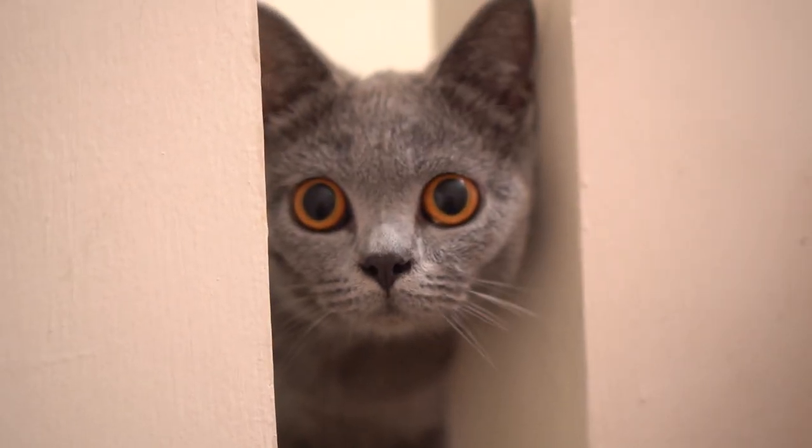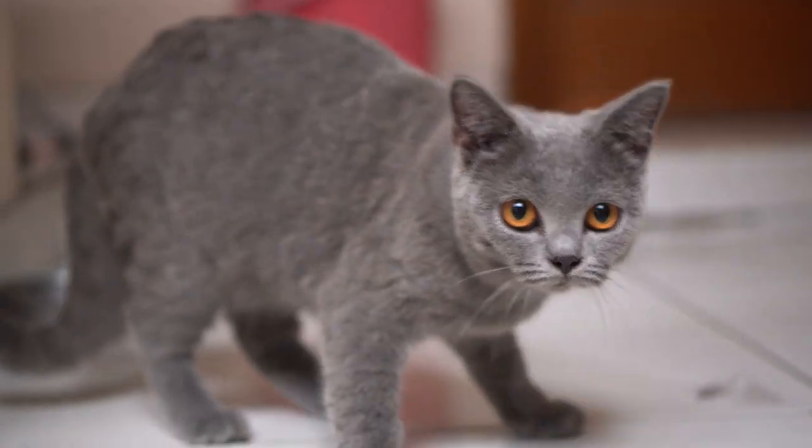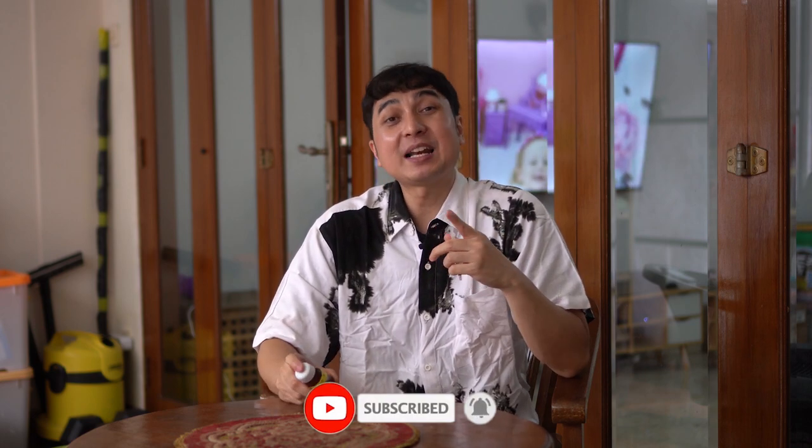Nah sekarang ini buat bulu. Kenapa gue pengen nge-review ini? Karena si Kiko yang dari video sebelumnya, yang si British Shorthair gue yang baru, bulunya tuh mulai rontok banget. Jadi feel gue, kalau gue rasa dia ada di tempat baru, jadi ngerasa nggak nyaman atau bisa dibilang stress, jadi dia ngecabutin bulu-bulunya sendiri. Gue nggak tau, dia stress atau emang lagi ada parasit di badannya. Makanya mencegah lebih baik daripada mengobati.